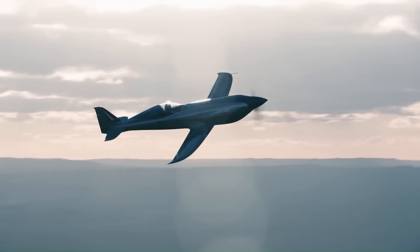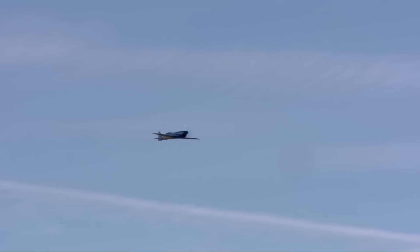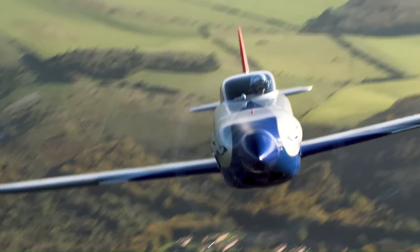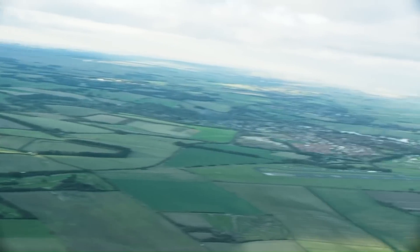This remarkable feat was accomplished during a series of test flights at the UK's Ministry of Defense Boscombe Down Airfield. The Spirit of Innovation is a major step forward for electric aviation and demonstrates the potential for this technology to revolutionize the way we travel.